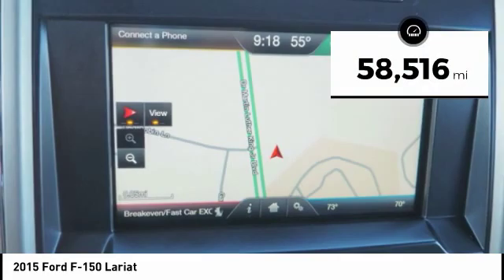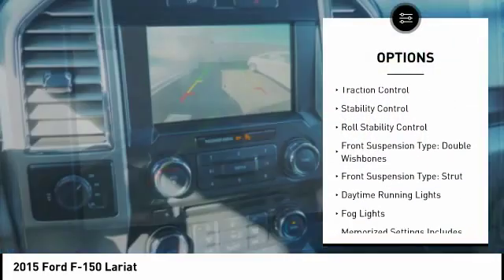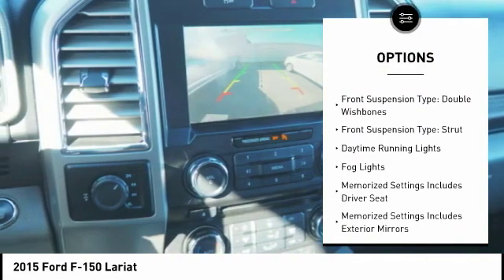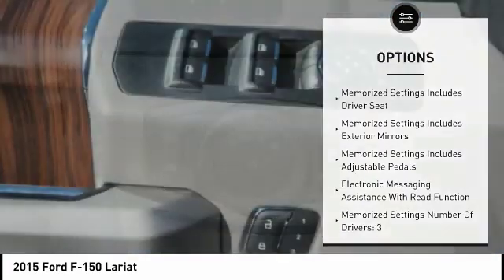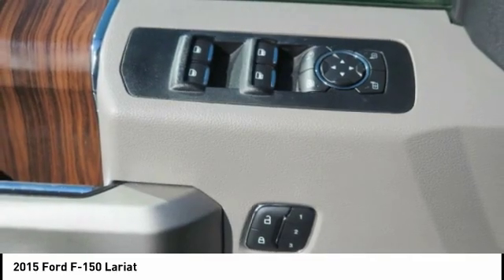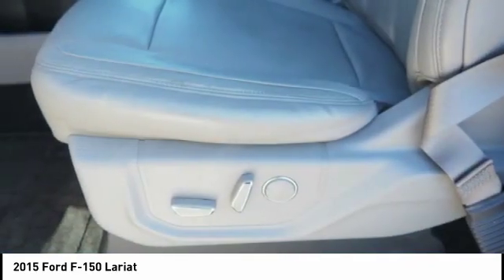Here are some of this vehicle's great options: emergency braking preparation, electronic parking brake, cargo bed light LED, traction control, stability control, roll stability control, front suspension type double wishbones, front suspension type strut, daytime running lights, fog lights.